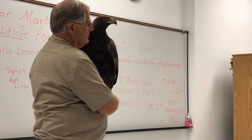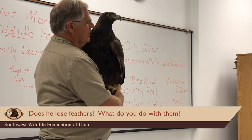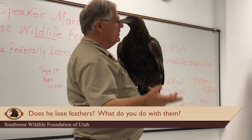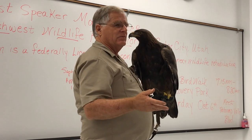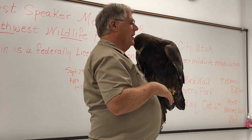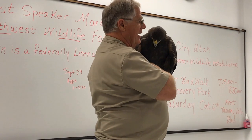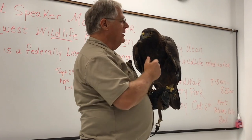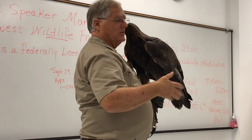Do birds lose feathers? All birds molt — they lose feathers and grow new ones every year, and he's no exception. We put them in a big box, and when I get a big box full of feathers, they're shipped to the U.S. Fish and Wildlife Service's Feather Lab, where they are distributed to Native Americans. Even I am not allowed to wear an eagle feather in my hat — it's very much against the law.